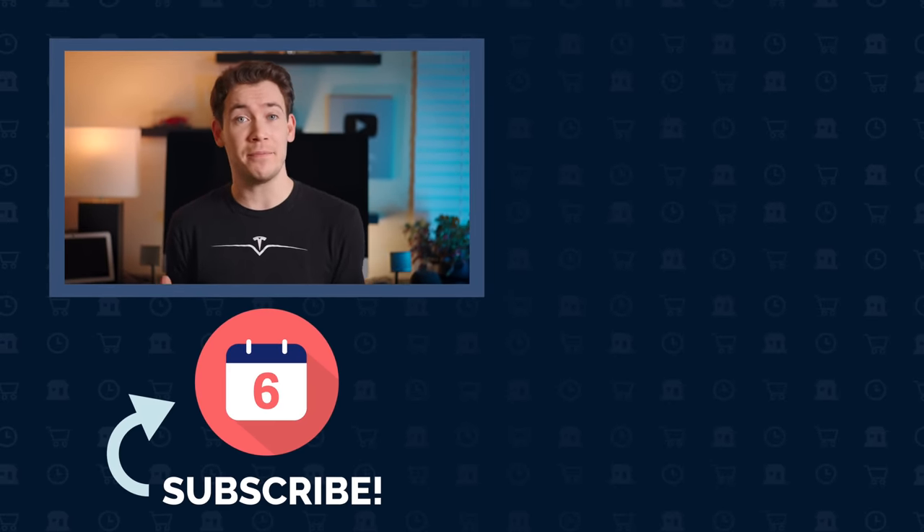If you're looking at getting a Tesla, I've left some links below in the description to some of my favorite Tesla accessories, so make sure you check those out. If you have any further questions about the Model 3, leave them in a comment below. If you liked this video and found it helpful, hit that thumbs up button and subscribe to the channel to see more videos like this one. For Six Months Later, I'm Josh Tedder — thanks for watching.